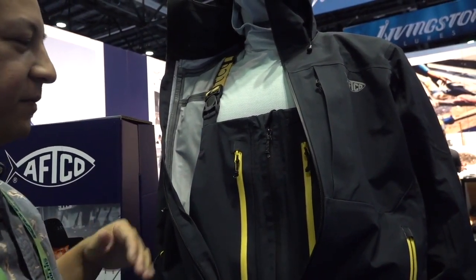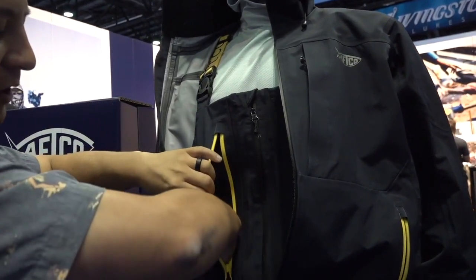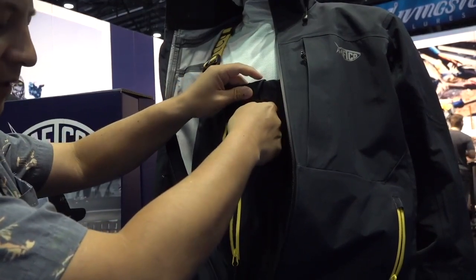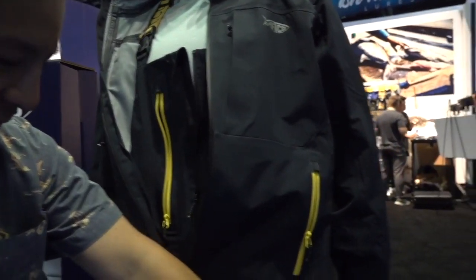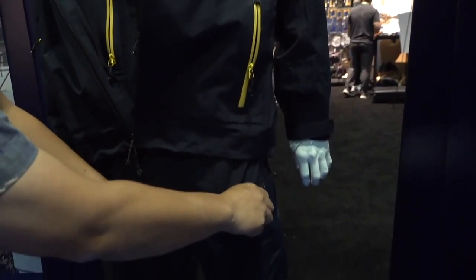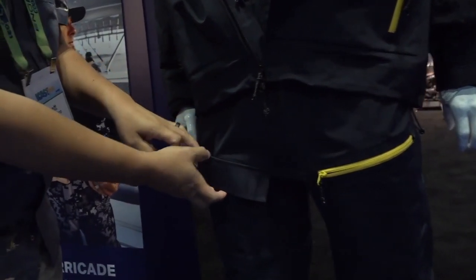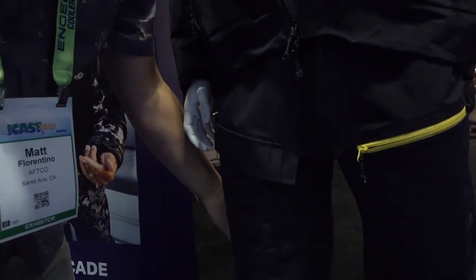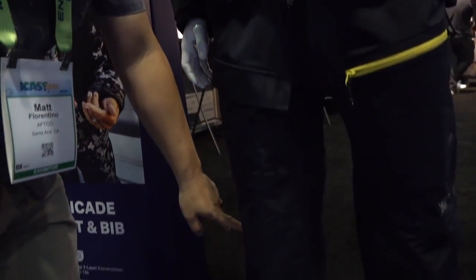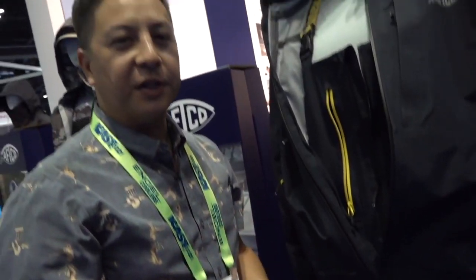Moving on through: nice deep hand warmers if you like to just wear your bib stand-alone on a cool morning. Again, YKK zippers, very deep storage for anything you may need, big front zipper system — easy in, easy out. You have two front cargo storage pockets, a cargo utility pocket, and a reinforced plier utility pocket — reinforcement in all the right places.